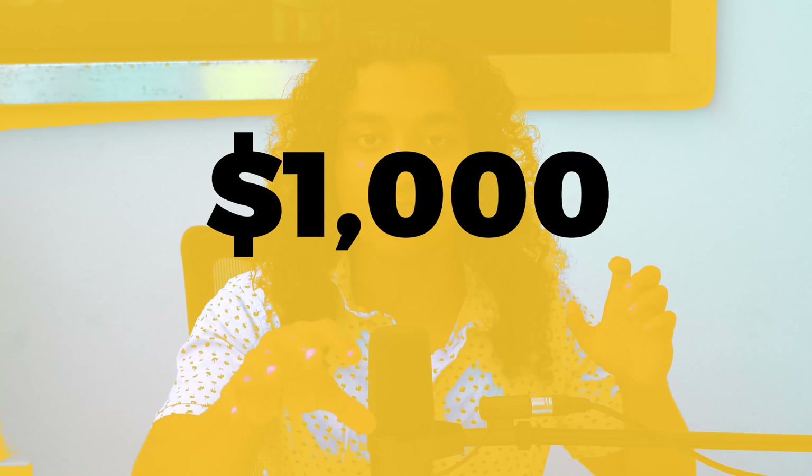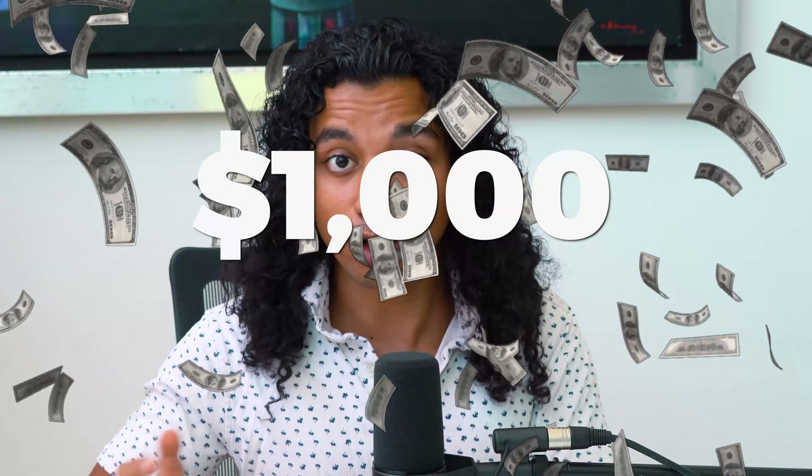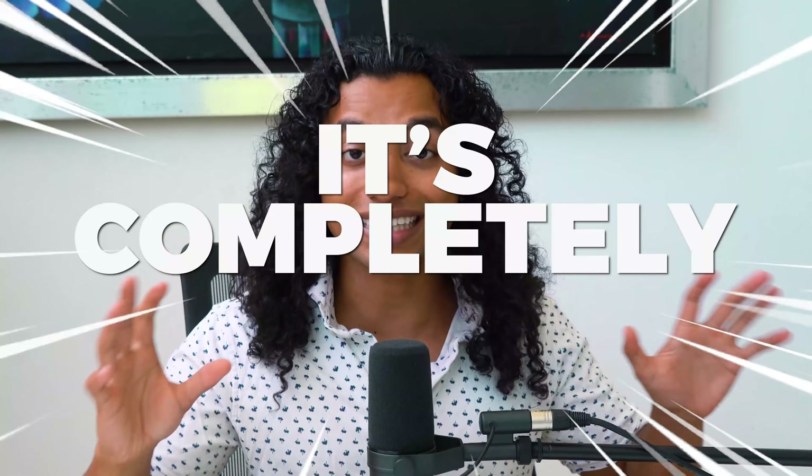Today I'm going to show you the fastest way to make over one thousand dollars per day with your Shopify dropshipping store. A lot of the old methods no longer work, so in today's video I'm going to show you the most up-to-date method that's easily going to make you over one thousand dollars per day if you follow this strategy. The best part is it's completely untapped — very few people are doing this right now.